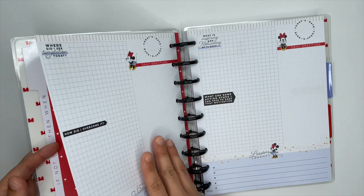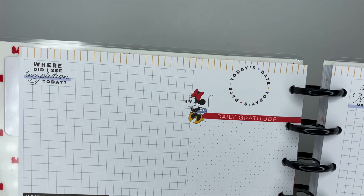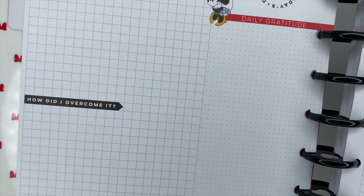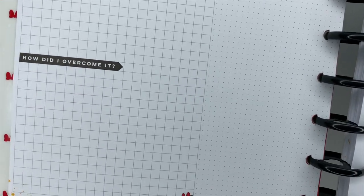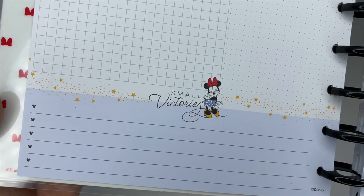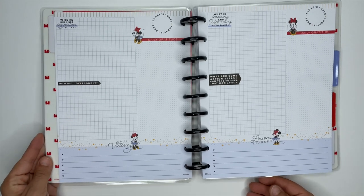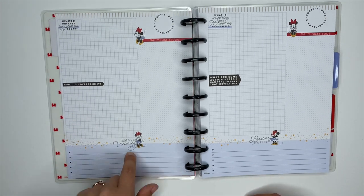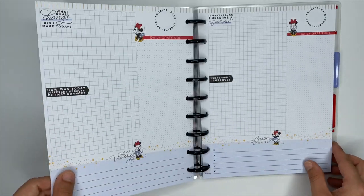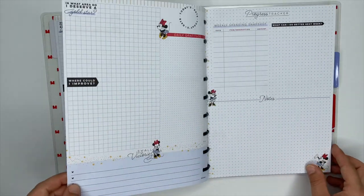Let's take a look at the daily pages — there are enough for seven days. The prompts may change slightly, but on the upper left it says 'Where did I see temptation today?' Below that: 'How did I overcome it?' and at the bottom: 'Small victories.' The things that stay the same on each daily page are a circle at the top where you put today's date and a daily gratitude section.